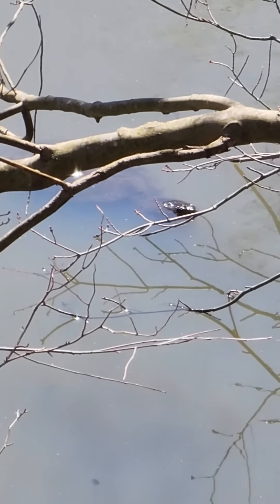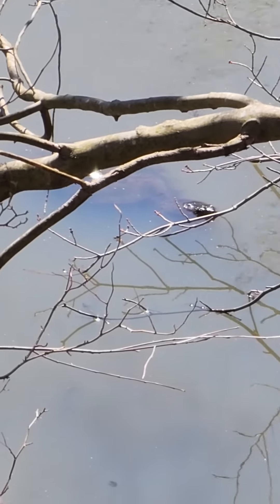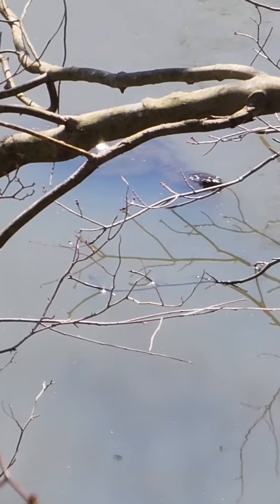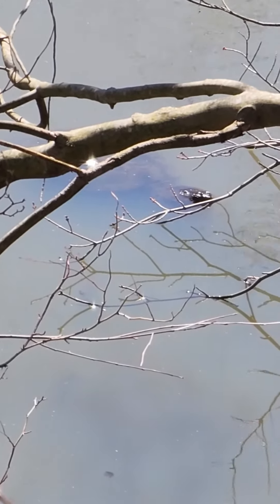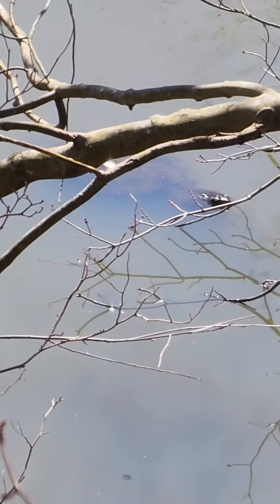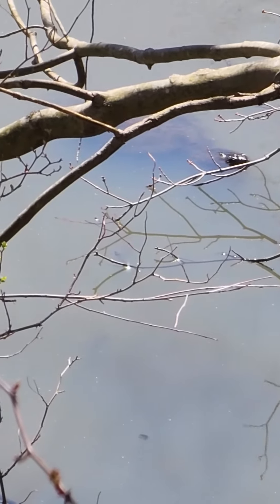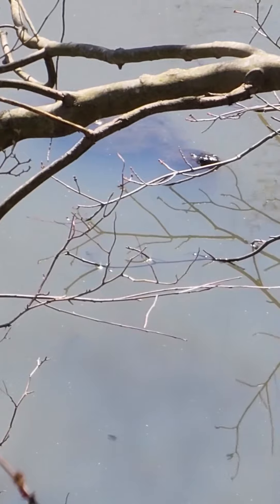I really wanted to get them on video so y'all can see this super massive turtle. For reference, regular snapping turtles are not usually that big — they're usually just pretty small — but these ones have grown to be pretty big here. Look at him just chillin in there, chillin in the sun.